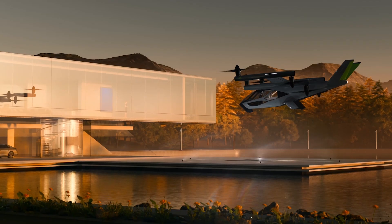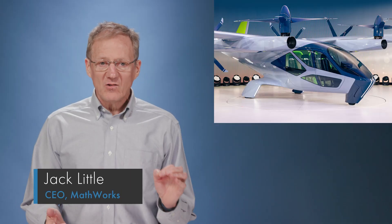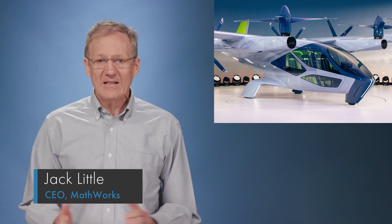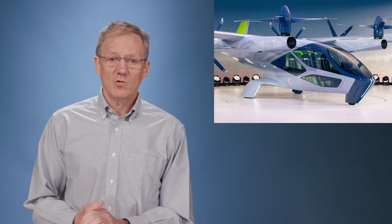Imagine you call for a taxi and an airplane shows up. This story is about an amazing engineered system — an electric vertical takeoff and landing aircraft being developed by a California company named Supernal.